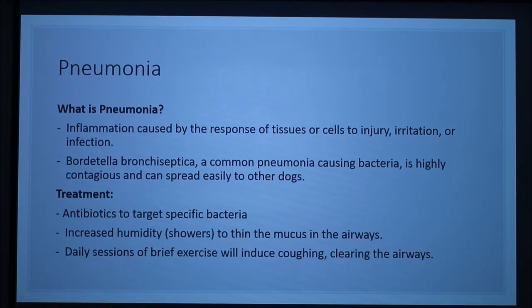Treatment for pneumonia: in order to determine which antibiotic will be most effective, a culture and sensitivity test must be done. Until the results come back, your veterinarian might prescribe a broad spectrum of antibiotics. Depending on severity, your dog may need IV fluids, oxygen therapy, and bronchodilators. Short sessions of exercise are recommended to loosen the mucus and induce coughing.